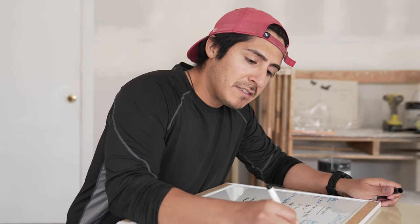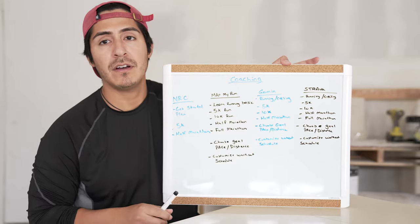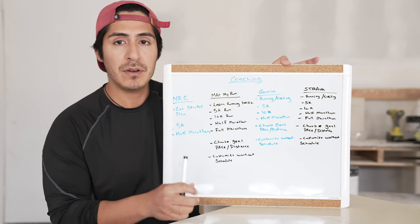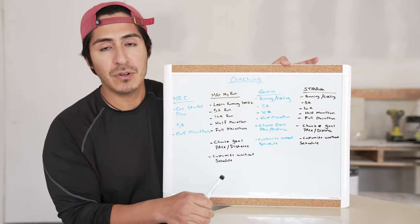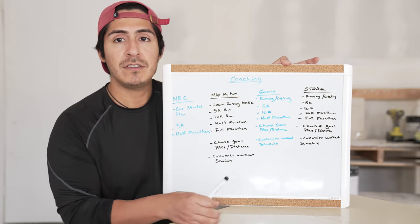Strava is next. They offer 5k, 10k, half marathon, and full marathon. Just like Garmin Connect, they also allow you to build your goal on pace or distance, and they allow you to build your workout schedule if you want to work out specific days and choose what days you want to rest.